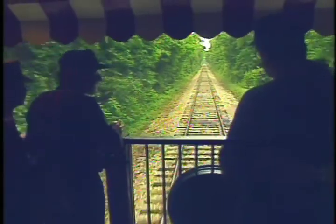It's 15 bucks for adults, 9 for kids, and it's a five-star, one-tank tour.